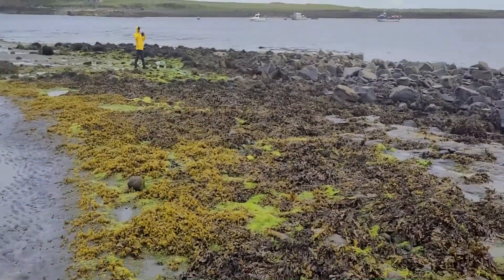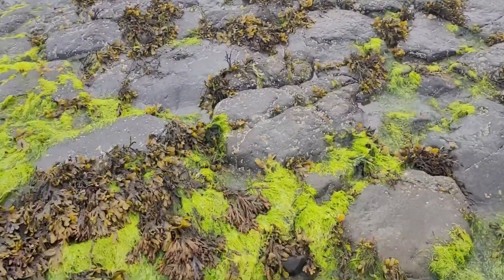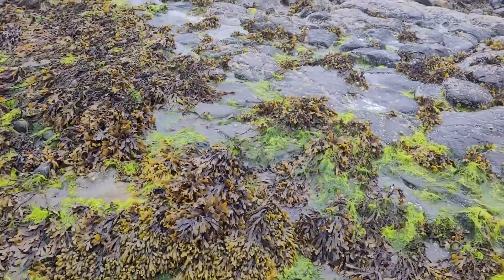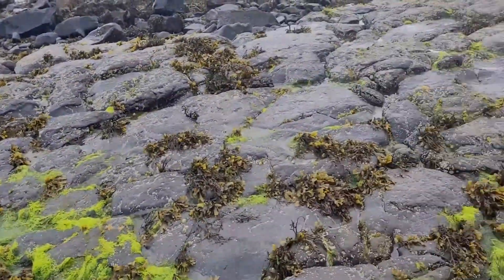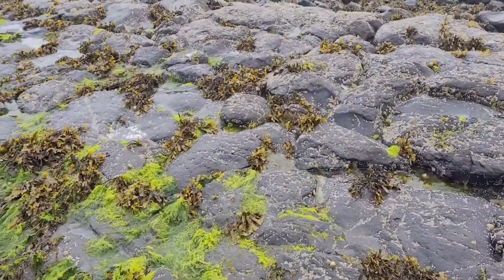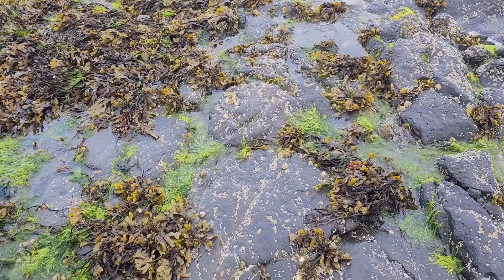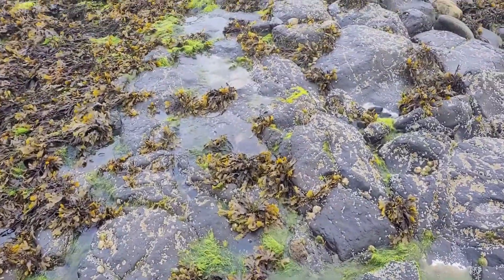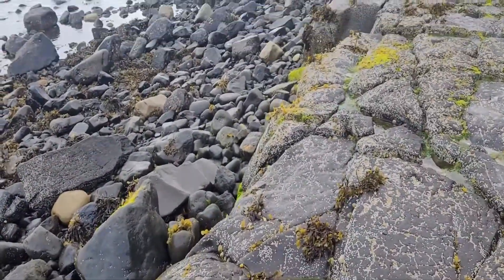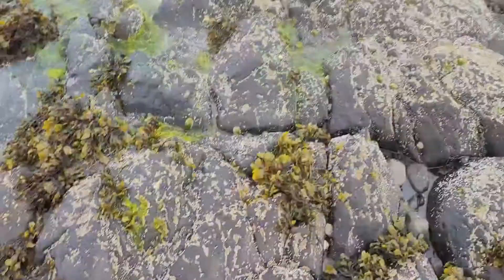If I were a dinosaur, where would I be? Let's go over here and see if it is over this way. Nope. I think it will be down there — it is going to be on one of these rocks here.